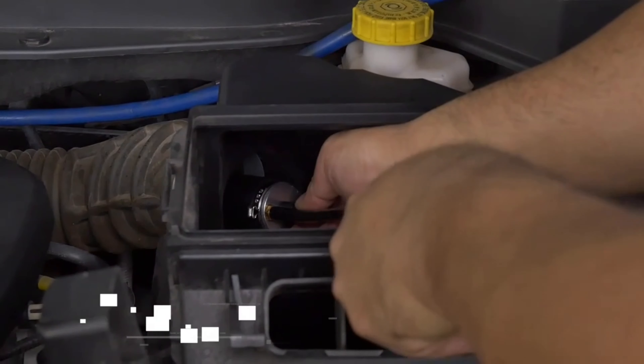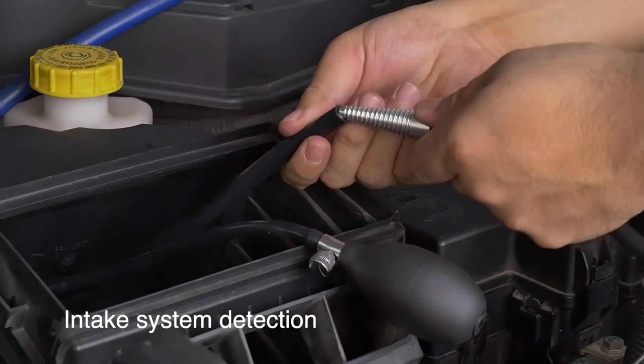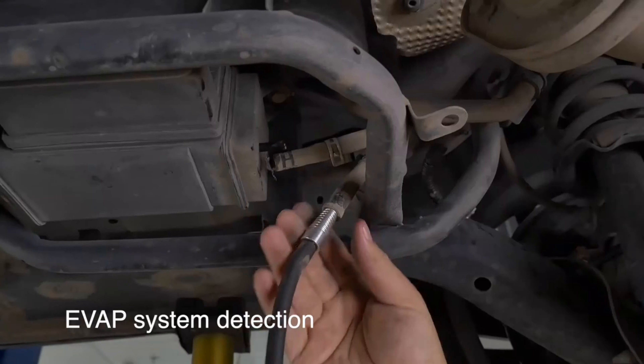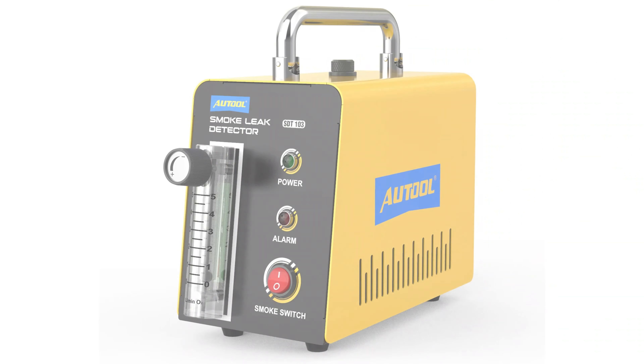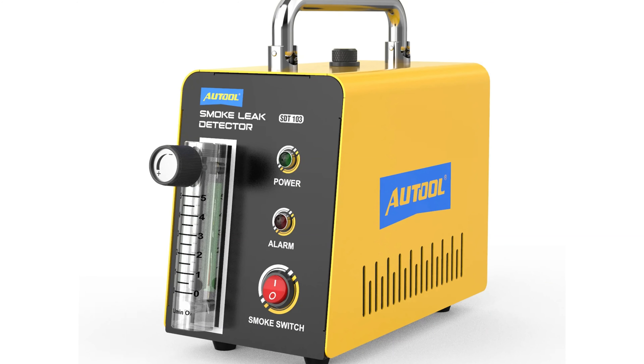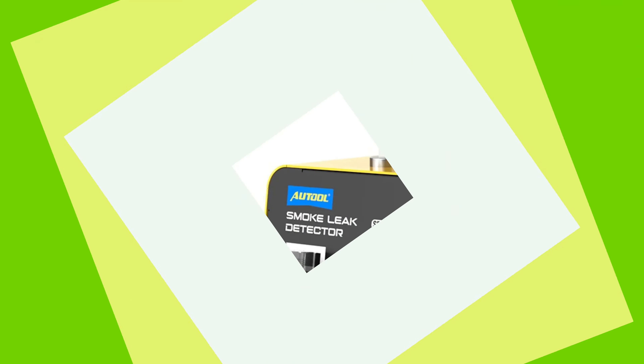The SDT103 is a specialized oil pipe diagnostic tool, ensuring a comprehensive examination of the car's oil pipes. It is compatible with baby oil as its test fluid, ensuring a safe and efficient diagnostic process. The 12V power supply ensures compatibility with standard automotive power sources, making it suitable for various settings.